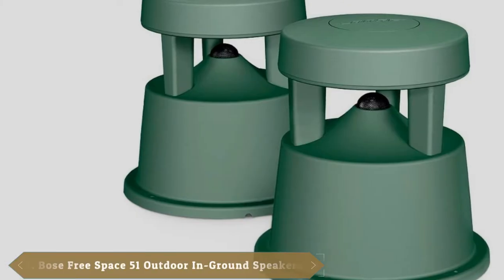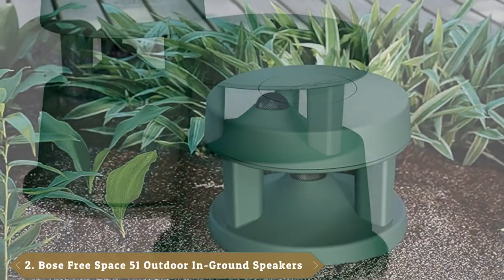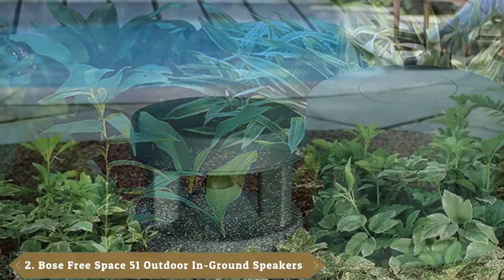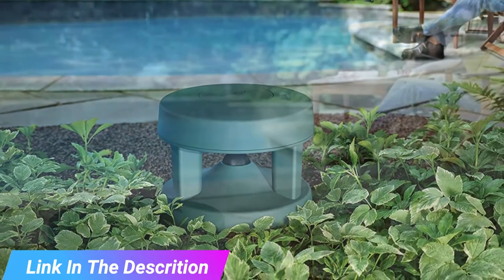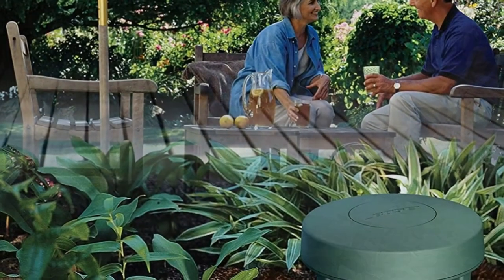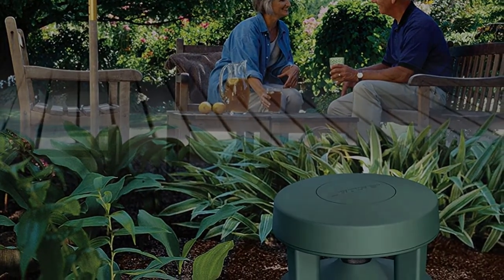Moving on to the next at number 2 with Bose FreeSpace 51 Outdoor In-Ground Speakers. Bose has taken an innovative approach to the design of their outdoor speakers with the FreeSpace 51. Where most outdoor speakers are designed to be mounted on high, these are built to be firmly planted in your lawn. And while that means they're more susceptible to the elements, the rugged engineering means you don't have to worry. They can withstand up to 350 pounds of pressure.